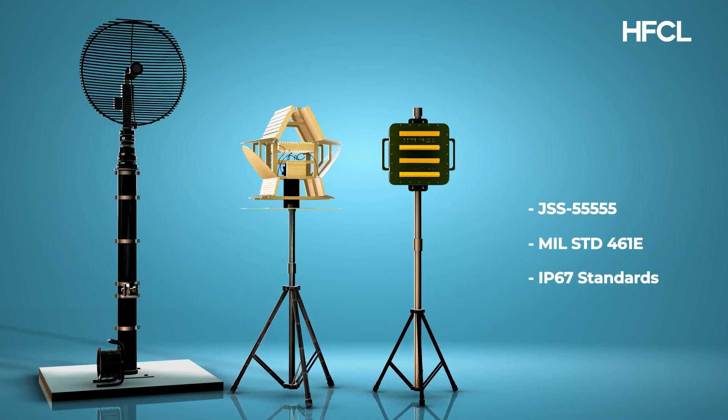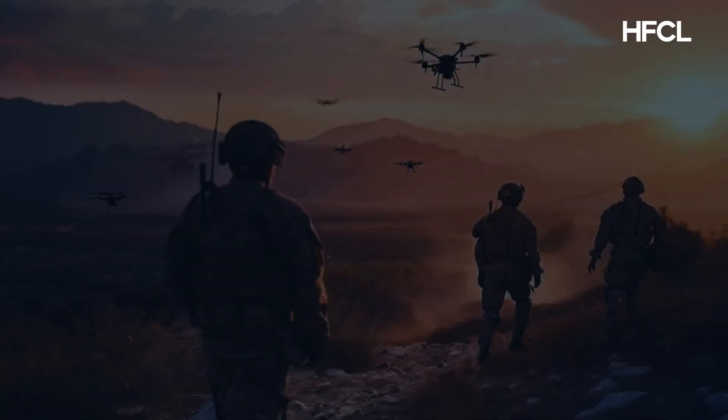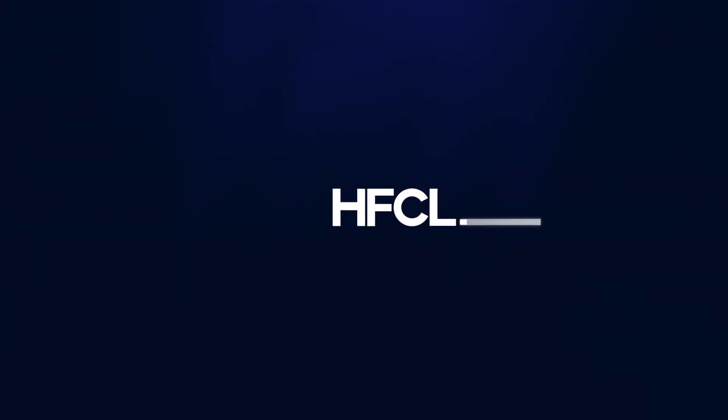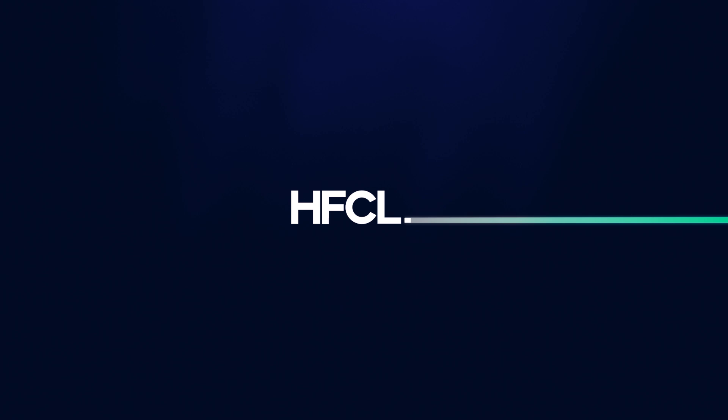Compliant with global standards, HFCL ensures robust, reliable performance, advancing India's defense with indigenously developed innovations. HFCL — connecting and protecting the frontline.